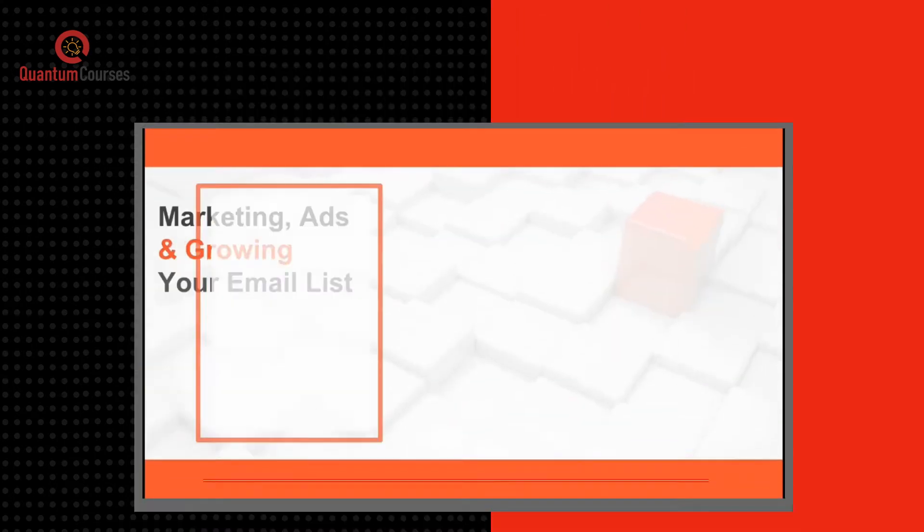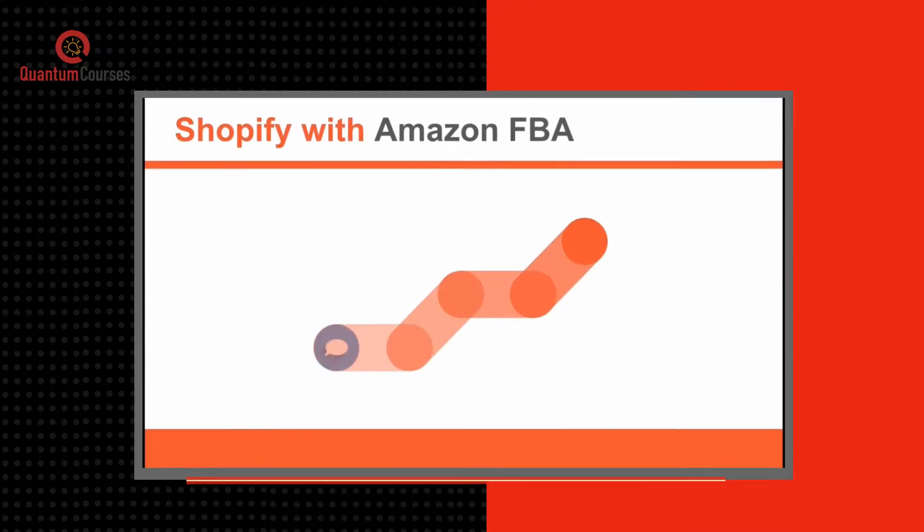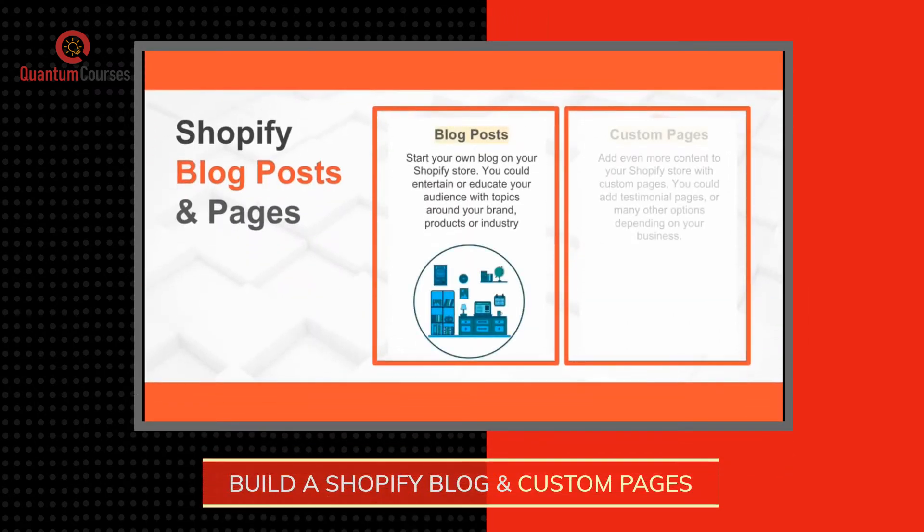Marketing and promotion strategies to get more customers and increase sales. Store your inventory and fulfill customer orders using Amazon FBA. Start a Shopify blog and create custom pages. And tons more.